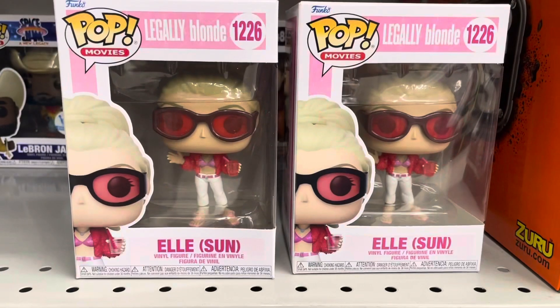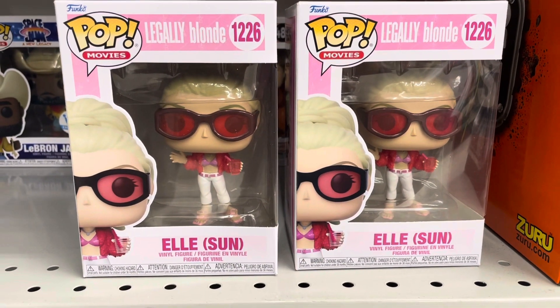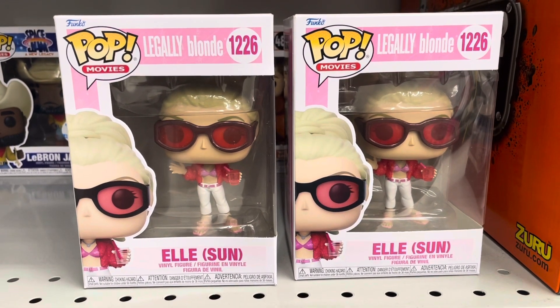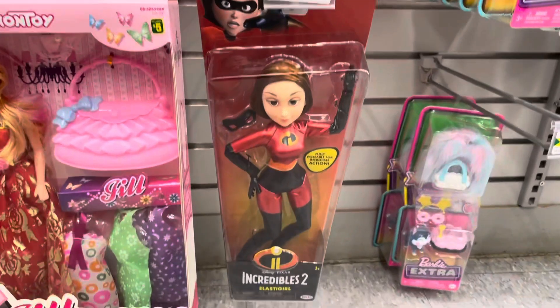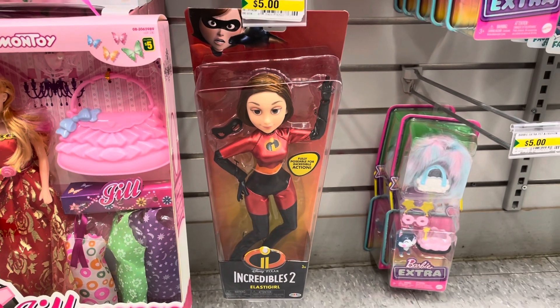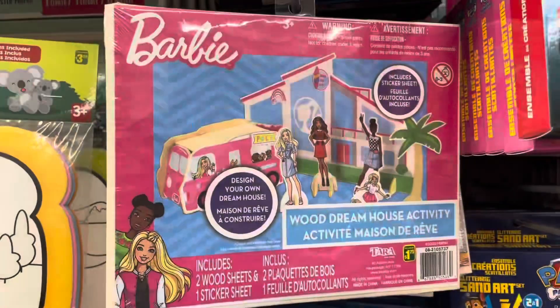They have some plushies from Funko — this is five dollars. I also found the Legally Blonde Funko Pop, this is five dollars, and if you're collecting Funko Pops this is a good addition to your collection. I also found this Incredibles figure — this is Elastigirl — and that's five dollars.